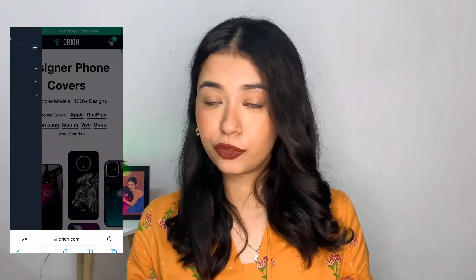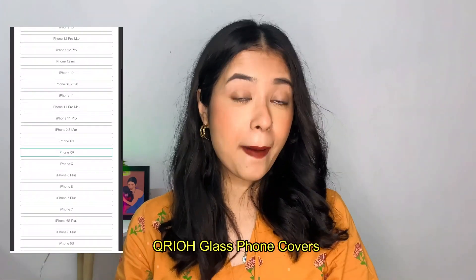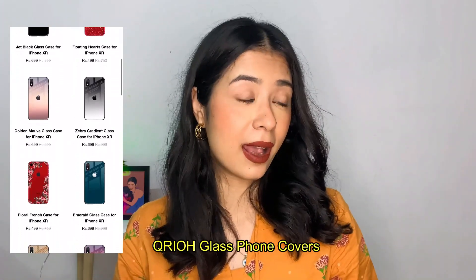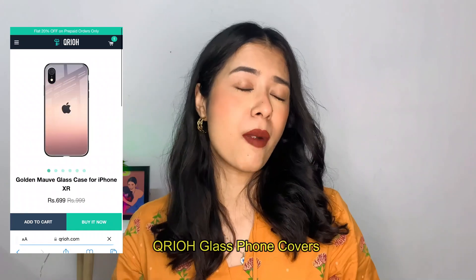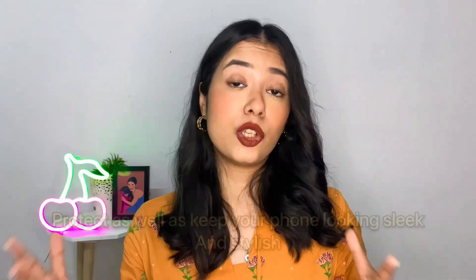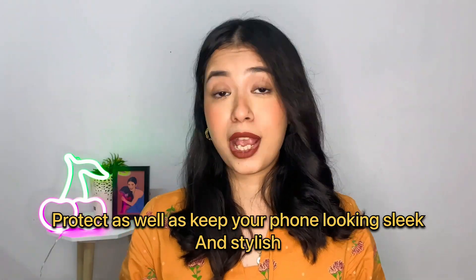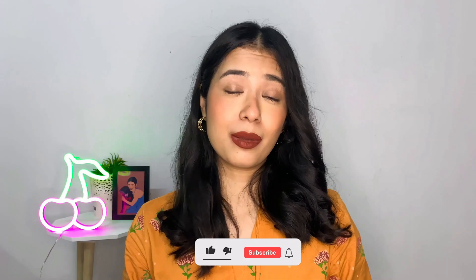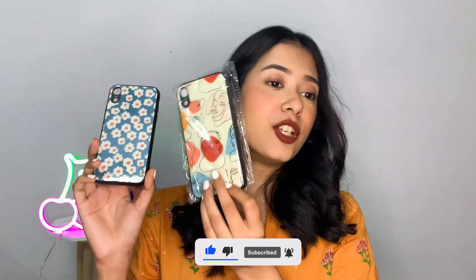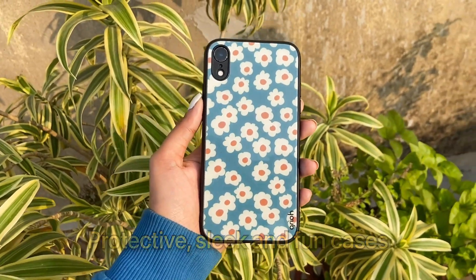Now I have beautiful phone covers from the brand Qrioh. These are glass covers — not normal covers, but they are actually very protective for your phone. If you want to protect it from any damage or any shock, you guys need to go and check out these covers from Qrioh. This will not only protect your phone from any shock or damage, but it will make your phone look so beautiful because the prints and designs are so beautiful and sleek. I have these two beautiful covers from Qrioh — the most protective, sleek and fun looking covers in my collection right now.